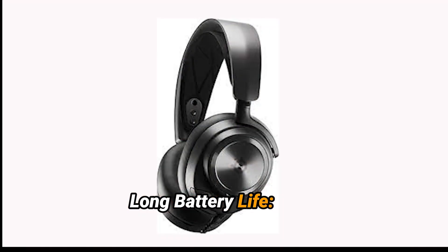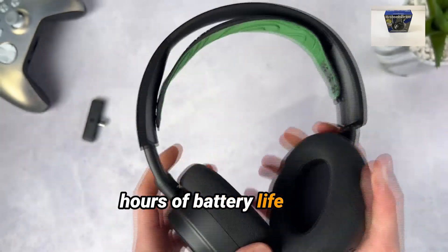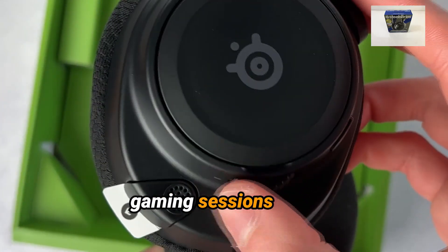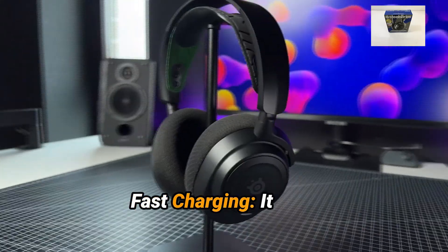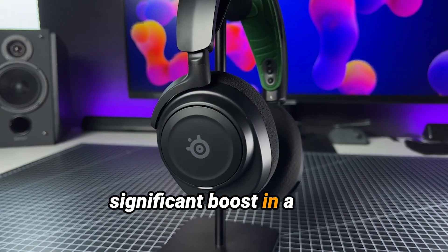Battery Life: The Arctis Nova 7P provides up to 38 hours of battery life on a single charge, allowing for long gaming sessions without interruption. It supports USB-C fast charging, giving you a significant boost in a short amount of time.